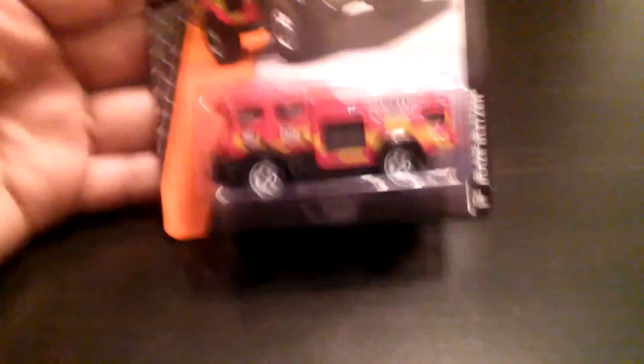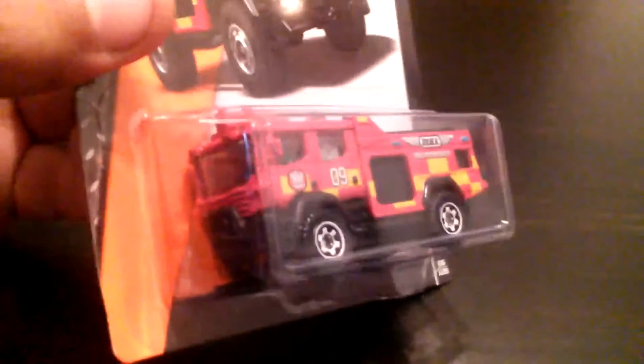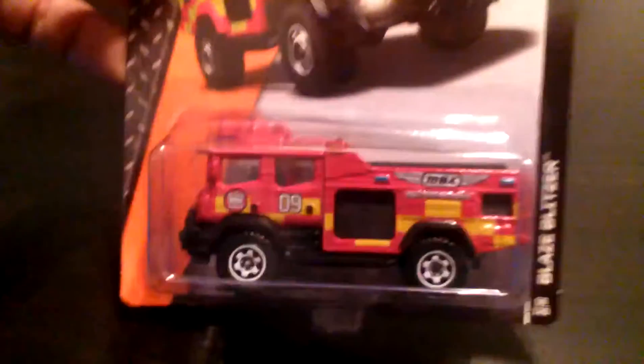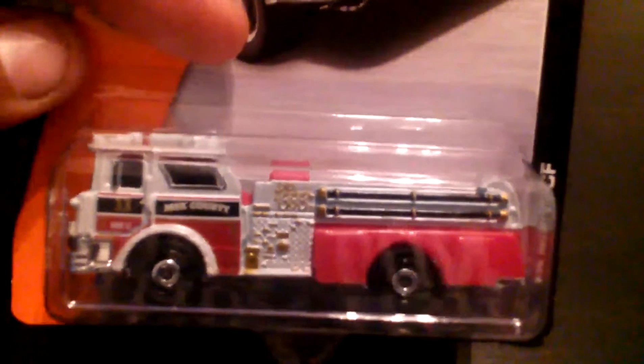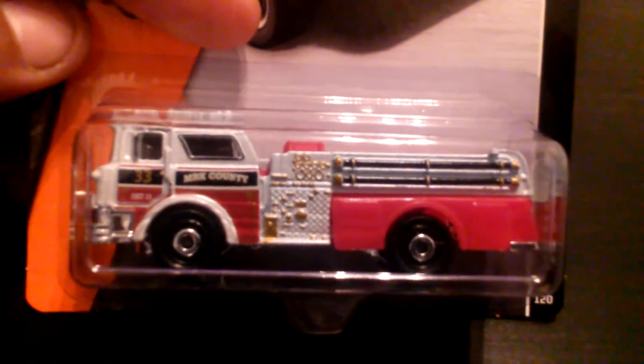I found a bunch of new Matchbox. First up is the Blaze Blitzer — I might have showed this already, I just can't remember. Also got the 75 Mac CF and I think it's sweet. Look at that thing, it's detailed out for real. I want to open that, and I think I'm going to have to find one for myself. These are Ethan's so I'm not going to crack them.